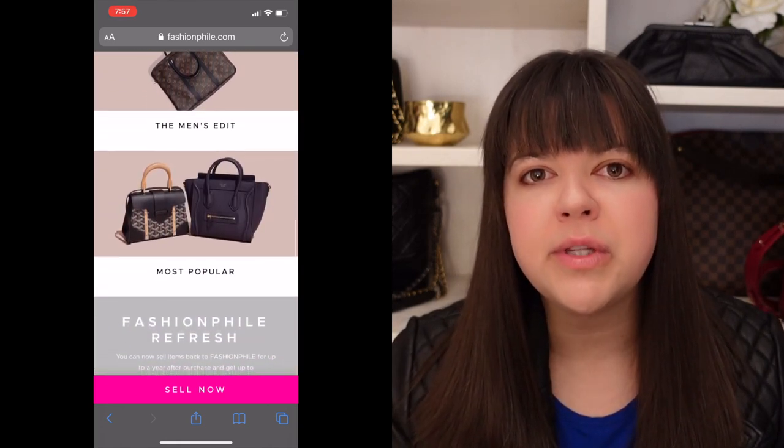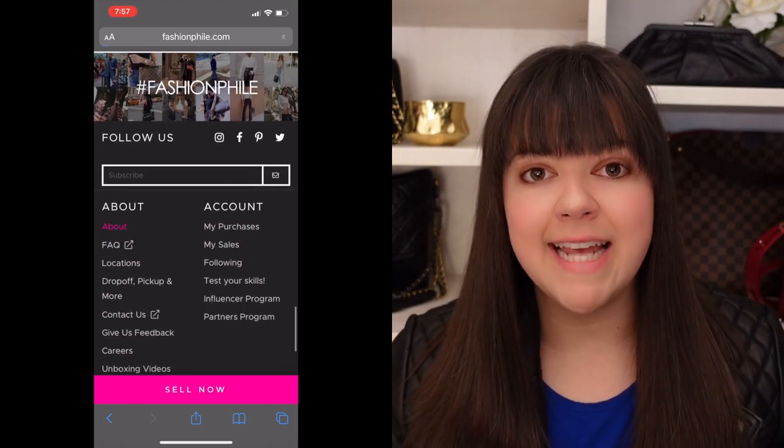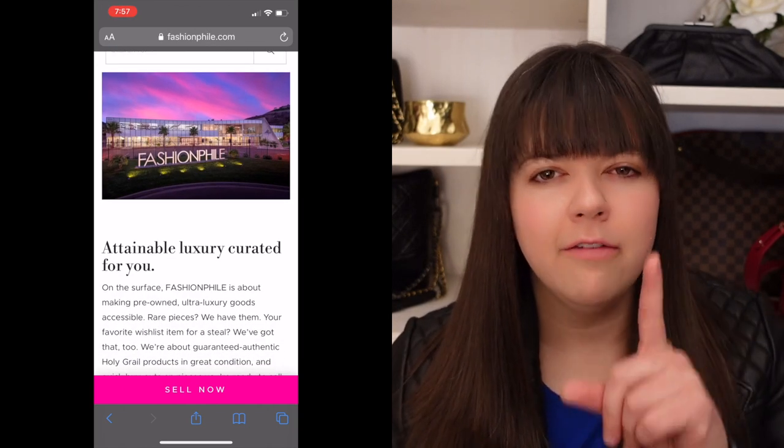Fashionphile is really good in providing a broad range of different products when it comes to luxury items. When they talk about attainable, it really is from an availability standpoint. I can go onto Fashionphile at any point and look for items from a lot of the major fashion houses — Chanel, Dior, Hermes, Louis Vuitton, Bottega Veneta, Celine, Gucci, Tiffany — any luxury brand out there. And it's not just handbags: shoes, accessories, and jewelry are all on Fashionphile.